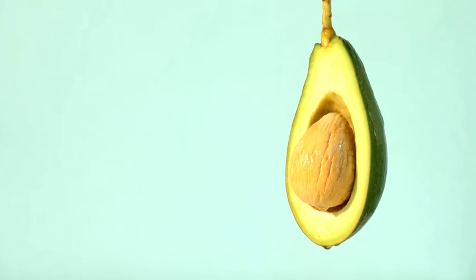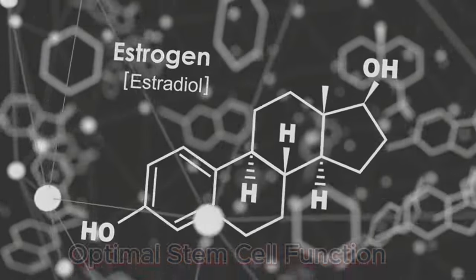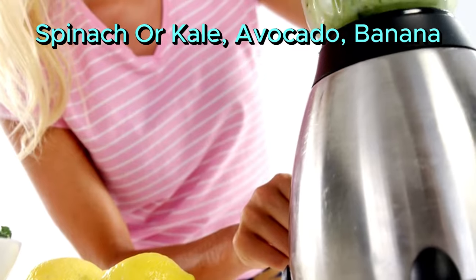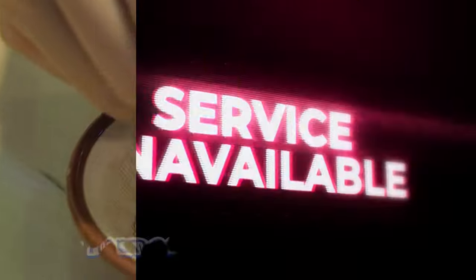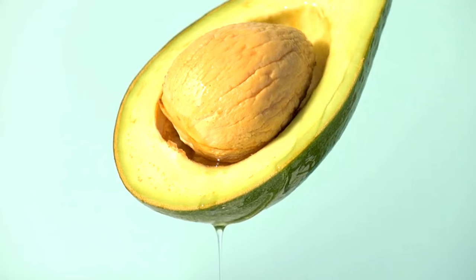Dr. Lee has enlightened us about the numerous health benefits of avocados. Here is our next smoothie — Smoothie #3: Green Revitalization Smoothie. Ingredients: kale, avocado, banana, coconut water, hemp seeds. Instructions: add spinach or kale, avocado, banana, and coconut water to a blender; blend until smooth and creamy; add hemp seeds and blend briefly; serve immediately. Kale is high in vitamins and minerals that support cellular health; avocado contains healthy fats that aid in cell repair; coconut water provides hydration and electrolytes.